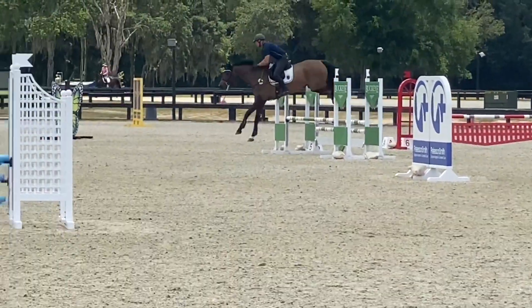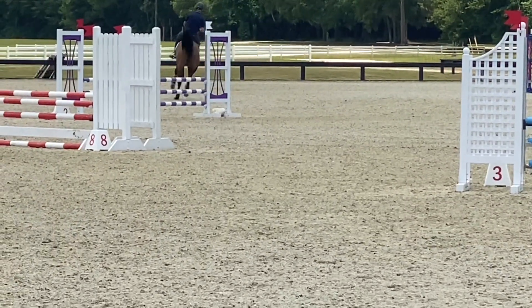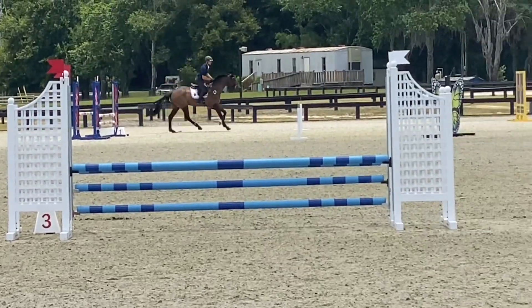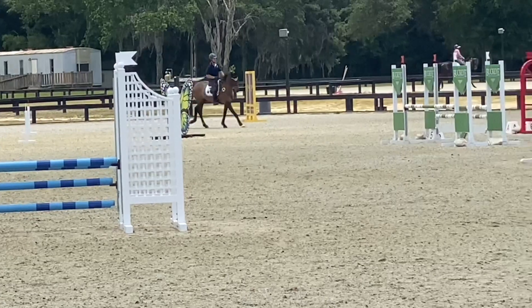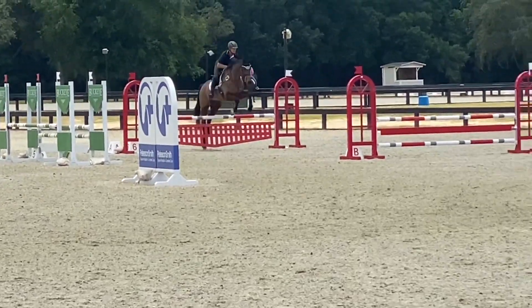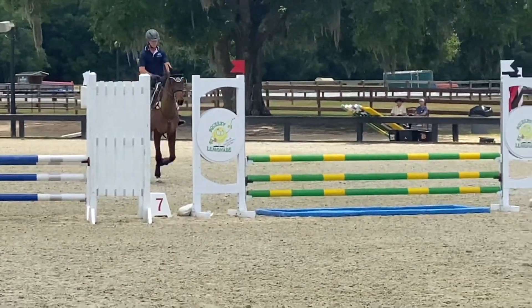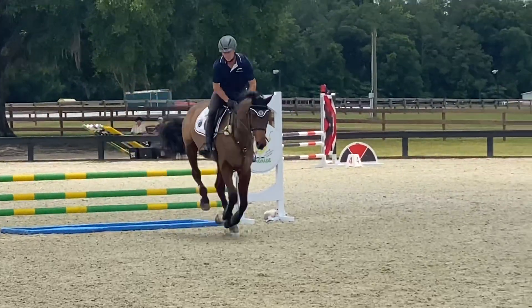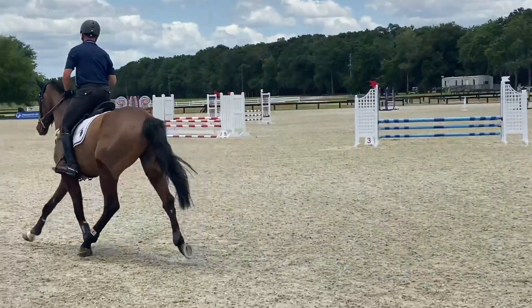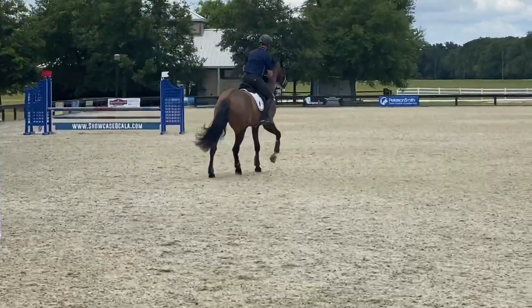Kurt can get a little bit strong, so you see there I actually went one more stride — went ten strides in that bending line instead of nine. That gives you an idea of his length of stride, just trying to keep him quiet, relaxed, and obedient. We have that nice two, and then as I mentioned, we go jump the liverpool on Kurt because I want to make sure he's reliable at those liverpools — and he is, he doesn't care. I tried the flying change, didn't get it, so I say 'no problem buddy' — back to trot, nice simple change.